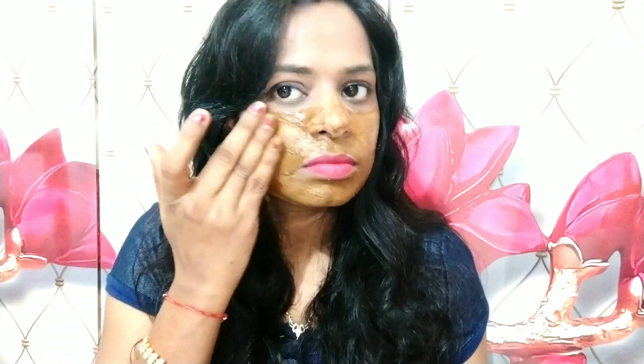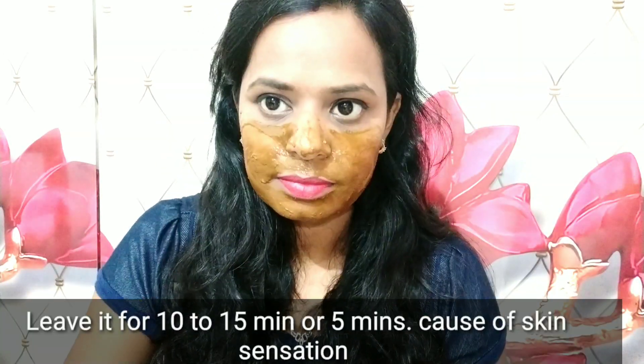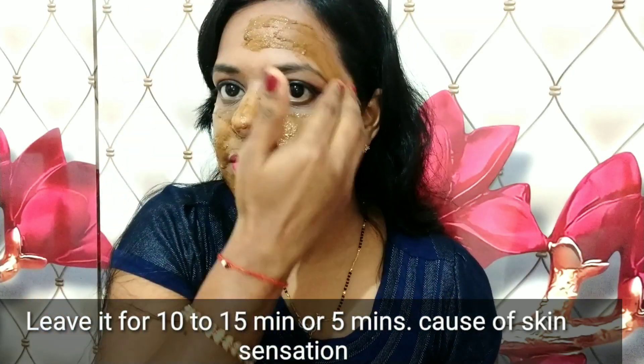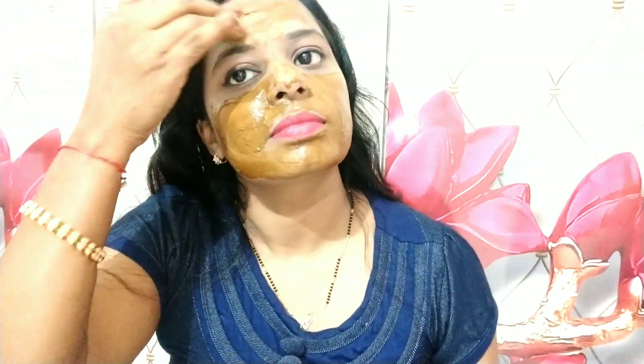If you want to put it on your whole face, or just where you have pigmentation or hyperpigmentation, you can apply it there. It works very well. It makes your face beautiful, flawless and glowing.